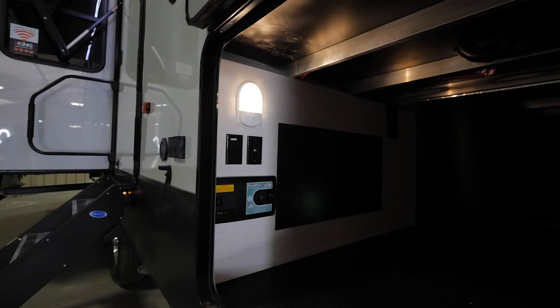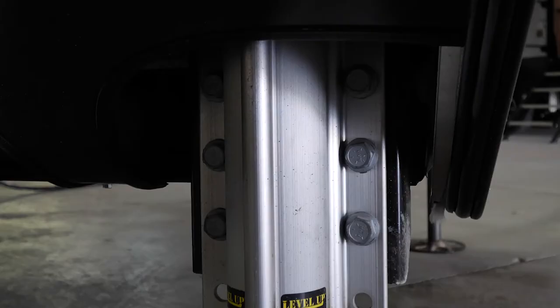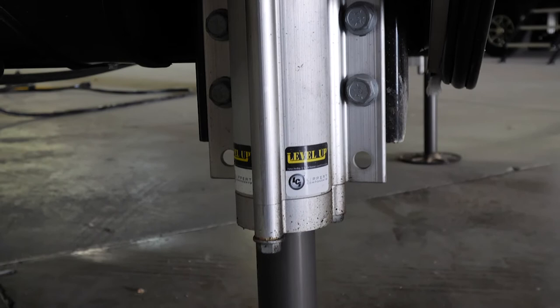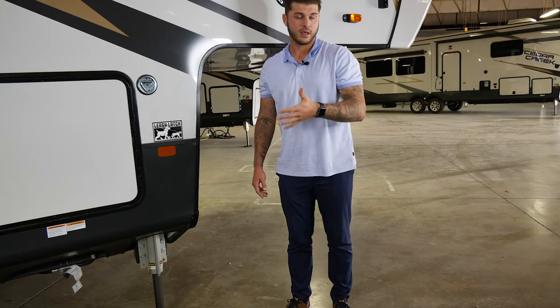Here is something that hasn't changed for us — this is going to be our extremely large under-storage, all magnetized so you never clunk your head on it. The way Cedar Creek finishes storage is always immaculate. You will also see our six-point hydraulic leveling system, which is controlled from your panel inside and also from your phone.